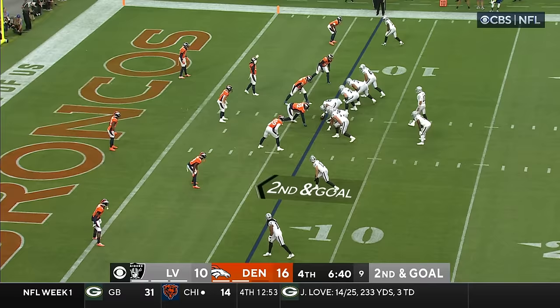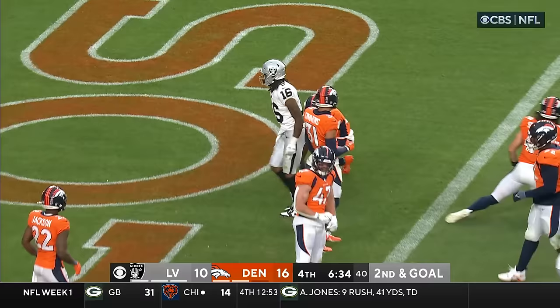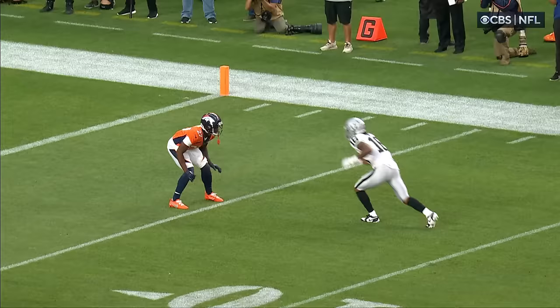Garoppolo looking to throw again. Slant, complete — Jacoby Myers, touchdown Raiders, six yards. Catches the ball, the little lunge into the end zone to make sure that he squeezes it and gets in.